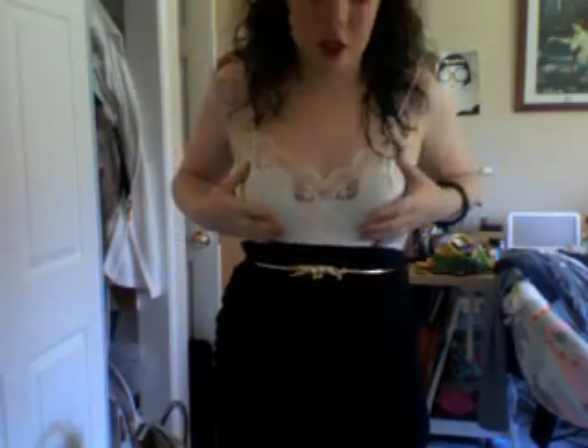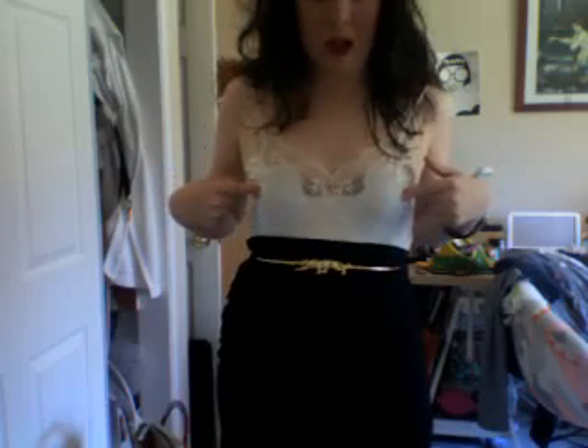This is also a fashion video, so I thought I would add it in. I'll show you what I'm wearing. I'm wearing this skirt, which is kind of stretchy and it's from H&M, and then this shirt is vintage — it's not really a shirt, it's more like an undergarment, but I'm wearing it as a shirt.